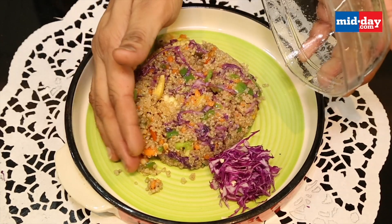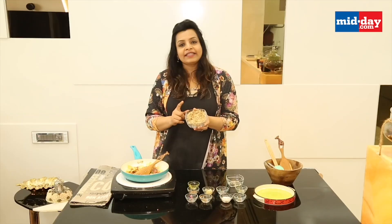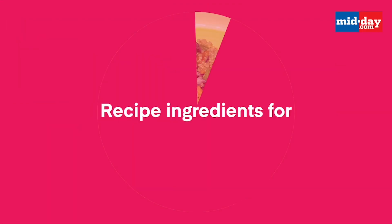So let's dive into a healthy and tasty recipe called quinoa fried rice by authentic cook chef.